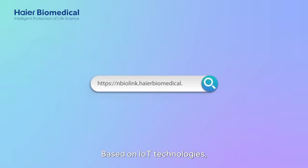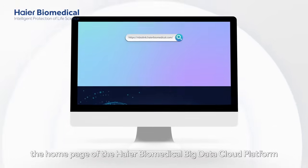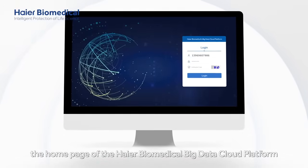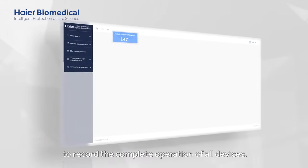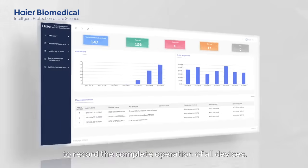Based on IoT technologies, the homepage of the HI-R Biomedical big data cloud platform allows the customized definition for user interface to record the complete operation of all devices.